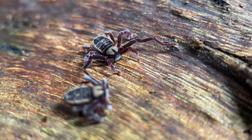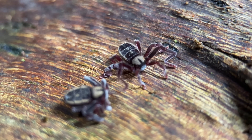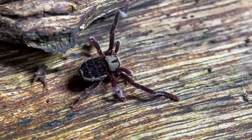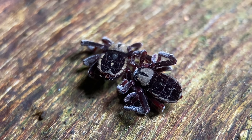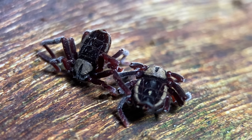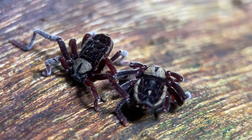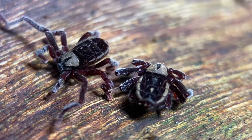Ricinulei are one of the 15 orders of arachnids still extant today, and their closest relatives are the Acari, better known as mites. Based on the fossil record, we know that this order emerged in the late Carboniferous period — more specifically, about 319 million years ago. This postdates the emergence of the Acari, with which it has the closest common ancestor.